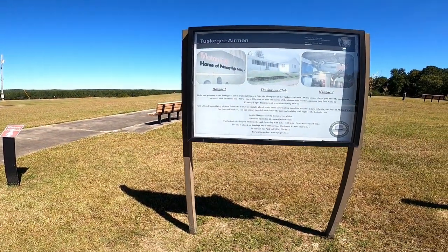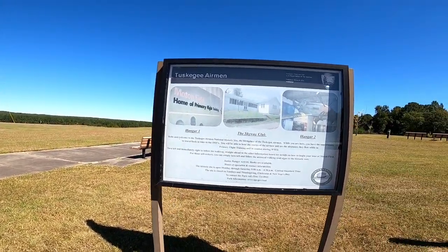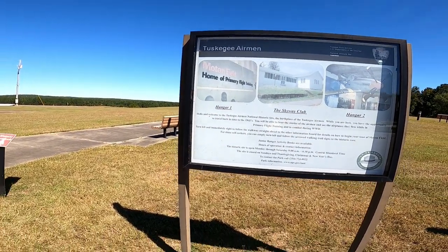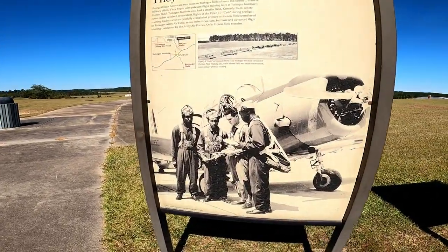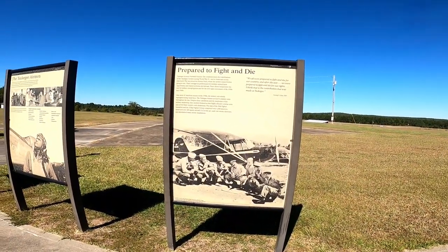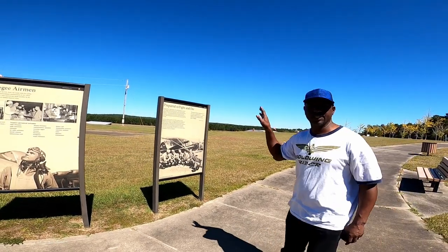We have made it to the Tuskegee Airmen National Historic Site. This is what it looked like back in the day. Moulton Field is where they did their training. It's still an operational private jet airplane airport. Look how young they are. And there's a sign right there that says Historic Overlook, so I'm assuming that once we get over there it will be where they were doing their training.